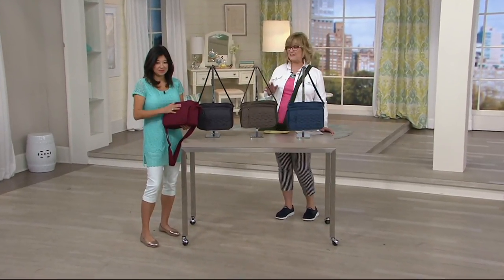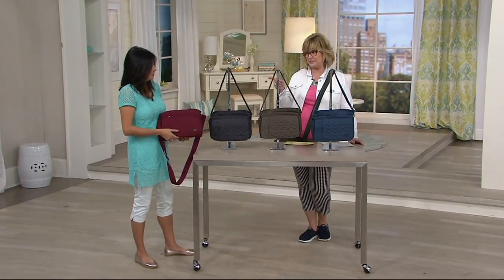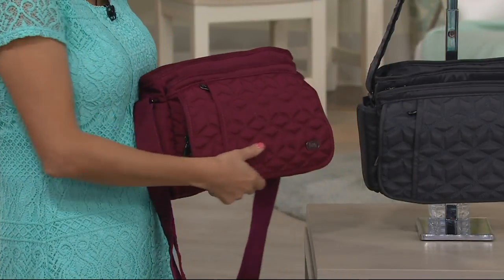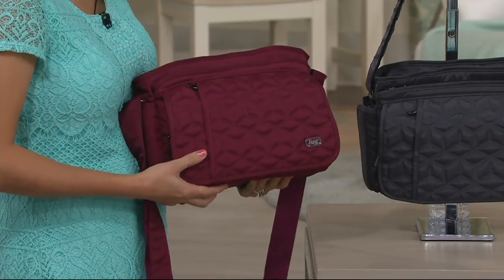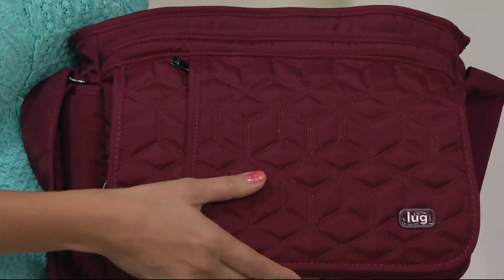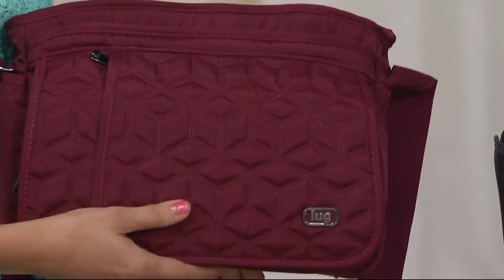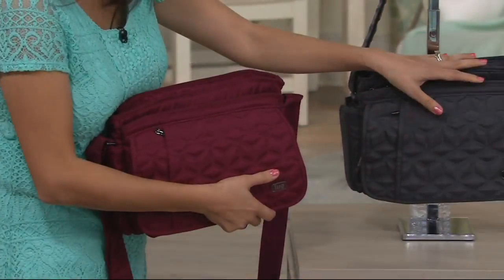It's on four payments of less than $15 — four easy pays for the first day ever. So this one is top rated: over 50% of customers who have reviewed this say they would recommend it to a friend. It's also the debut of our new brushed fabrication. It's a beautiful two-tone kind of feel — beautiful body to the material. This is our brushed red, a beautiful cranberry tone. And next to it we have our brushed gray.